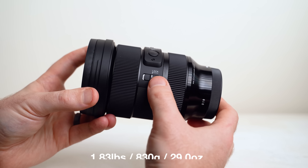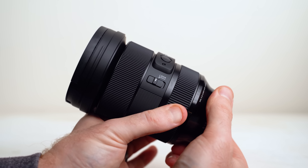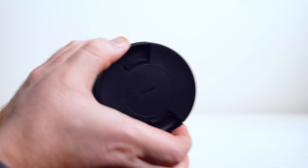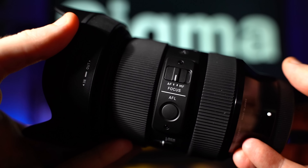It has some heft because it's built like a tank — reminiscent of the G Master. It has buttons, switches, a customizable focus hold button, and a zoom lock switch. The focus and zoom rings are grippy and accurate, and manual focus performance is very nice. It has large 82mm filter threads, 11 aperture blades, and a metal mount that's decently weather sealed.